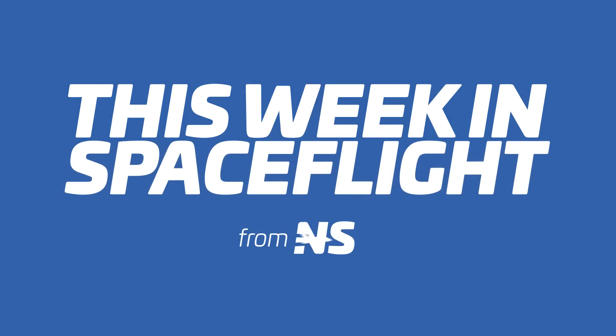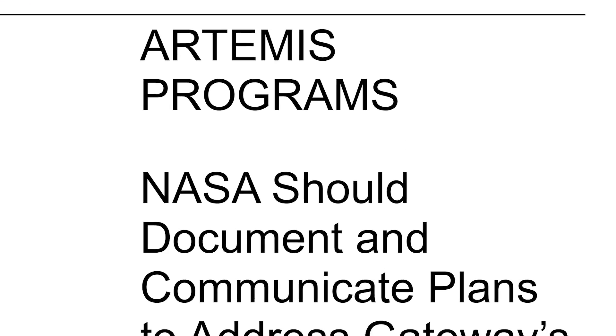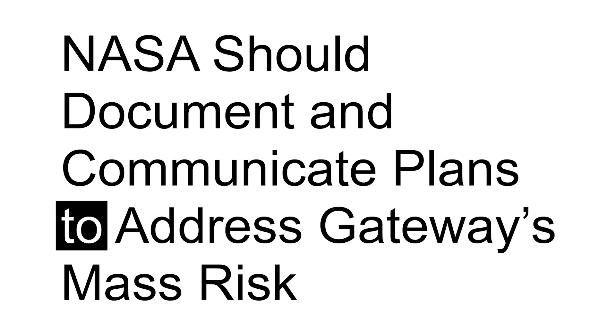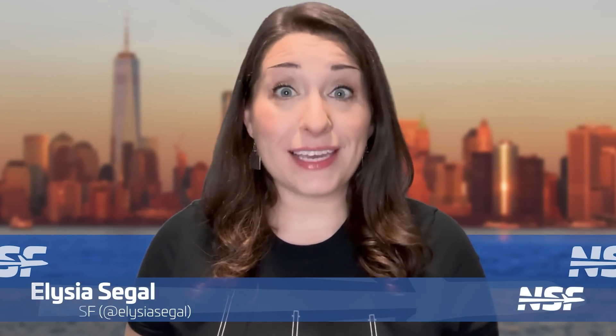This week, the U.S. Government Accountability Office released a report about NASA's Gateway Station that is definitely not great news for the program. Right off the bat, the name of the report is literally, 'NASA should document and communicate plans to address Gateway's mass risk,' and if that's not a hint that the report isn't good, well take a seat because it's about to get interesting.